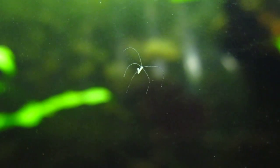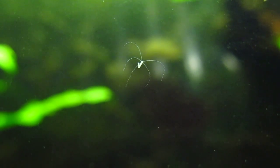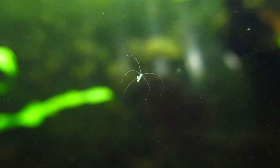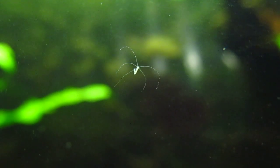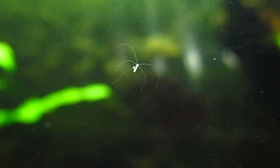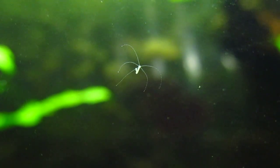These can be problematic because if you are raising fry, these can sometimes sting the fry and kill them. But if they're just in a normal fish tank where you have big fish like angelfish, like I do in this tank, then they are not a problem — they're not going to harm them.